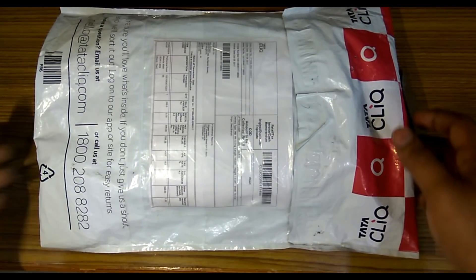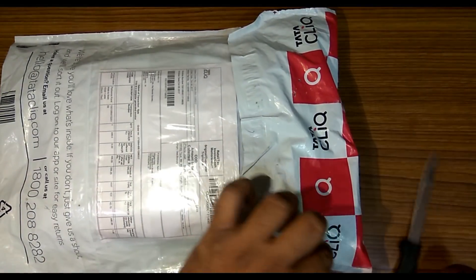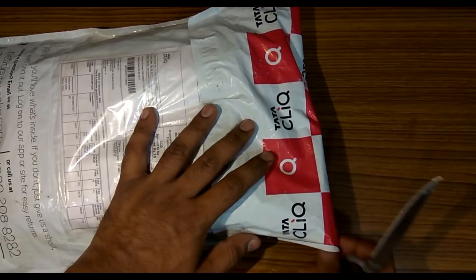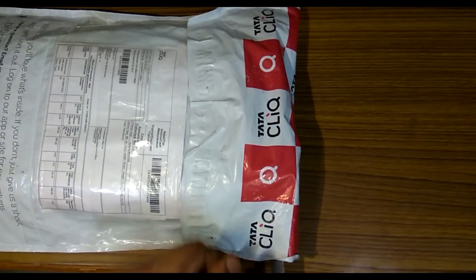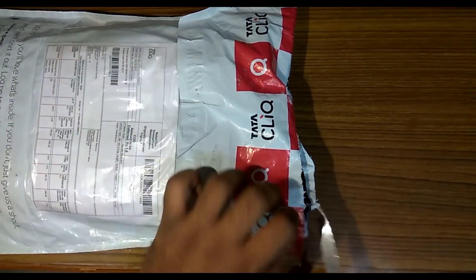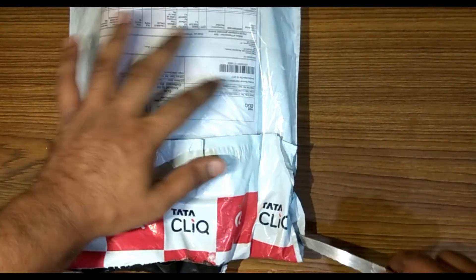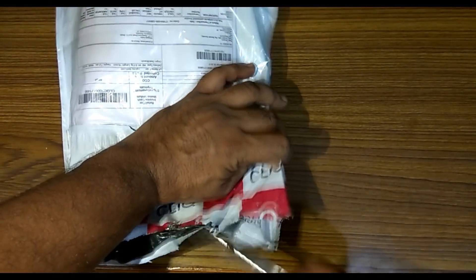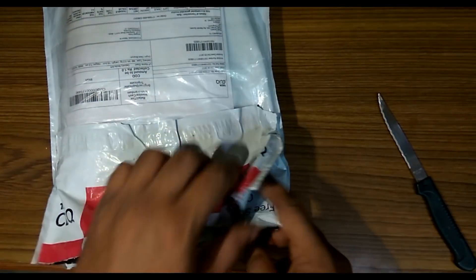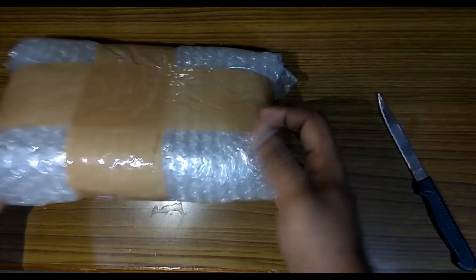The packing seems quite neat and the logistics is taken care by eCart Logistics, the logistics partner of Flipkart as well. This product was delivered to me within a couple of days from the order — eCart Logistics always amaze me with their services. Neat bubble wrapping ensuring no damage to the product.